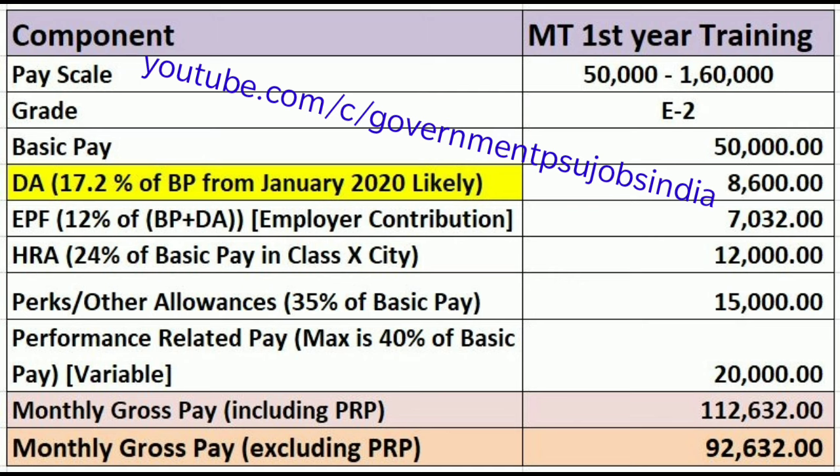Assuming a Class X city, HRA is 24% of basic pay, which comes out to 12,000. The next component is perks or other allowances, which in the coal sector is fixed at 35% of basic pay under the cafeteria approach, coming out to 15,000 — 35% of 50,000.